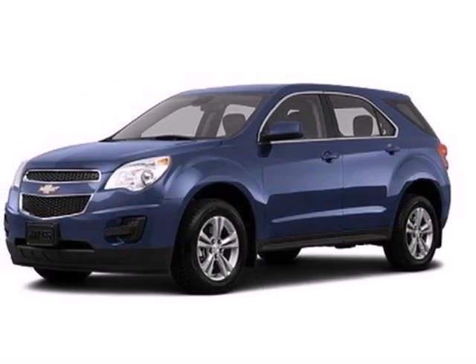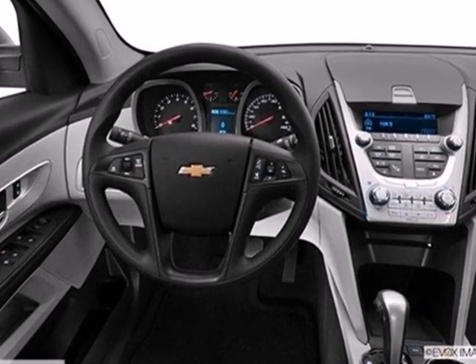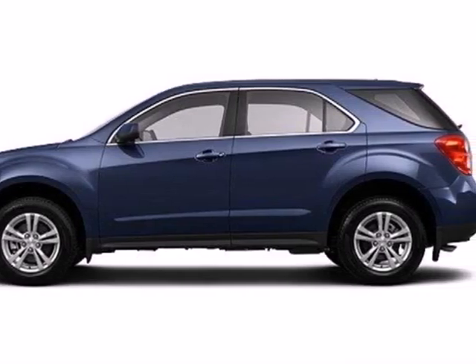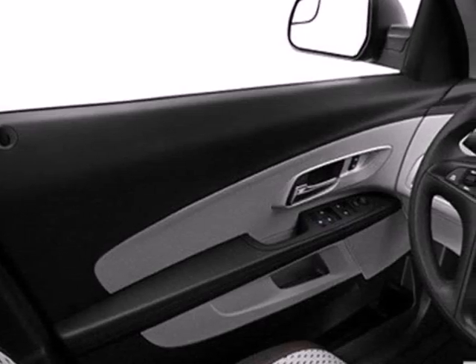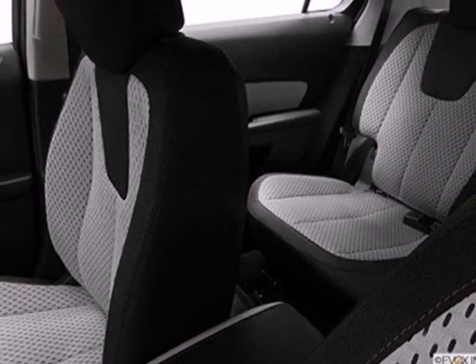It's a 2013 Chevrolet Equinox. The versatility of this capable crossover meets the demands of an active lifestyle. Backseat passengers will be pleased by the legroom, and everybody in the vehicle will enjoy the CD player and power windows, locks, and mirrors. Jump into this Equinox easily with the keyless entry, and then roll in style with alloy wheels.